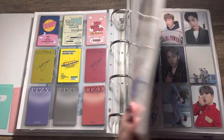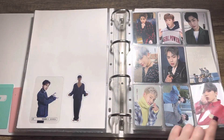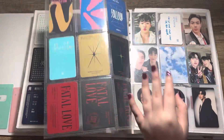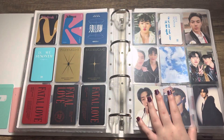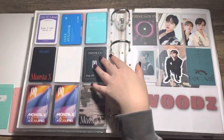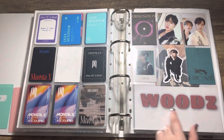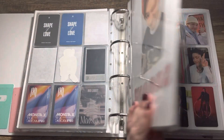Then we have Monsta X — I collect one version of each album. I still have not got Shine Forever but I'm hoping to get it in the future. I just love Monsta X's photocards. I also collect Woodz, but I haven't been up to date with his albums since Love Synonym Part Two. He's also released Bittersweet so I need to put a filler in here.